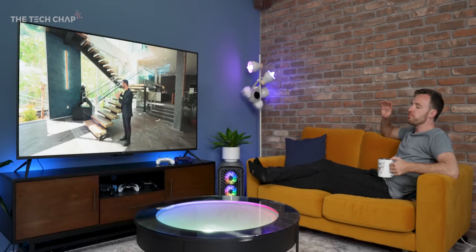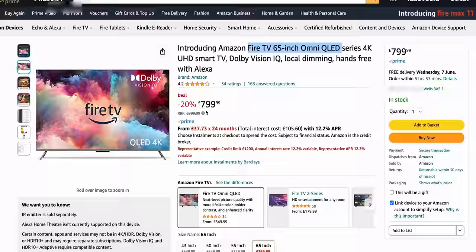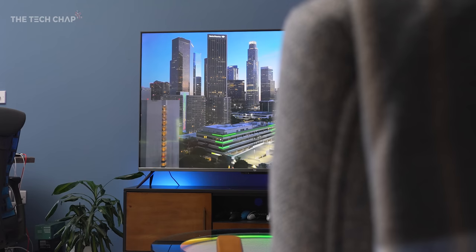Fast forward two minutes — it works. So I say flagship TV, this obviously isn't going to compete with your three and a half thousand pound LG G3s or Samsung S95Cs. This is flagship for Amazon. And at around 800 pounds, around $750 on Amazon right now — normally it goes for like a thousand, but it seems to be always on a deal — this is actually more mid, upper mid range.